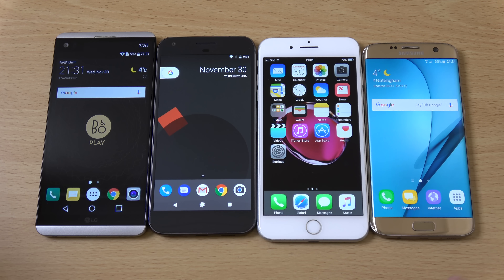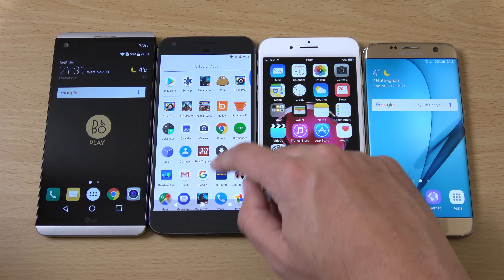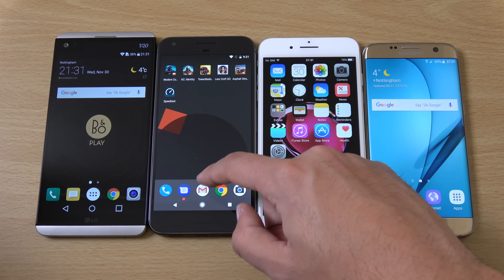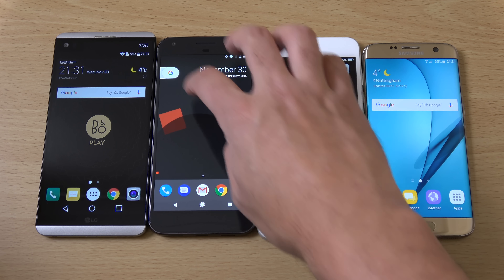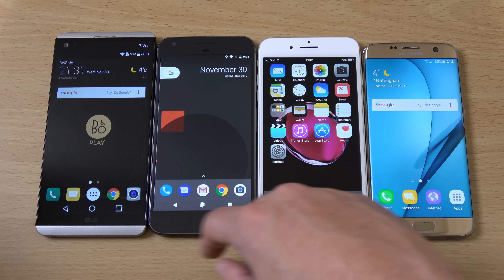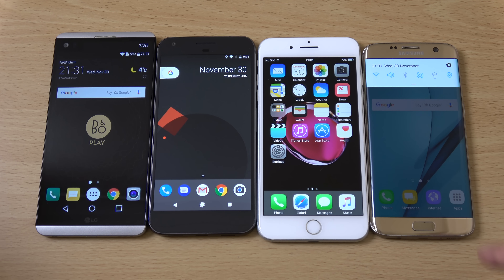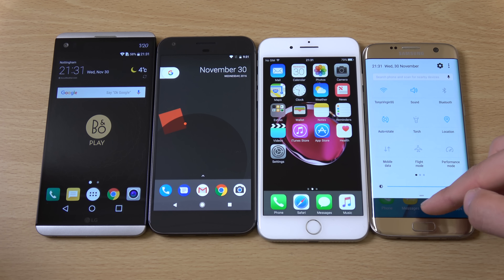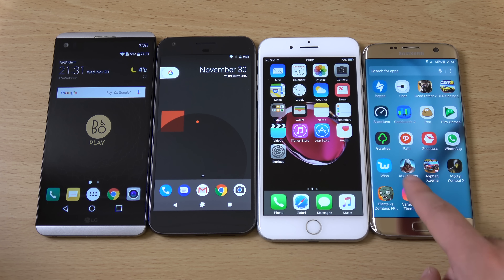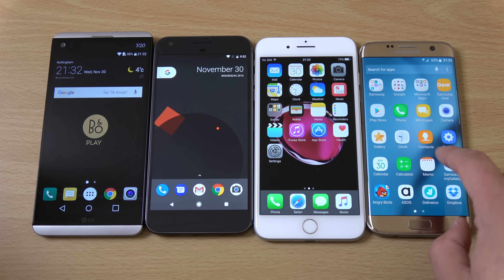So let's have a look at the software between them all. You can see we're getting a stock build on the Pixel which comes with the Pixel launcher, which you can actually put on other devices if you want. It gives you some nice contextual features such as Google Assistant integration and quick access on the swipe. On the S7 Edge we're getting the new TouchWiz. I do like some things about it, and it does look very nice and fresh. I think Samsung is definitely making the most effort when it comes to the Android experience here.